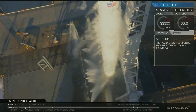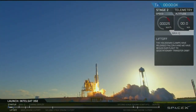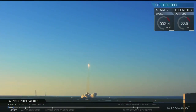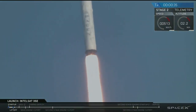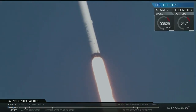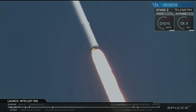T-plus 50 seconds into flight. You heard the call out on Countdown Net 1 — avionics is nominal. Earlier we heard propulsion call out a nominal call for the 9 Merlin 1D engines.